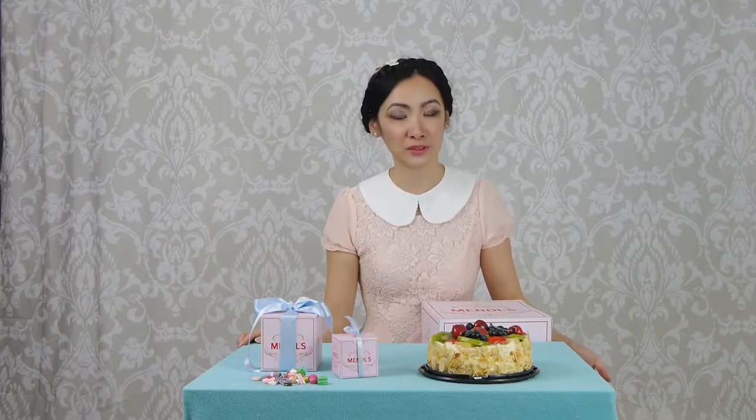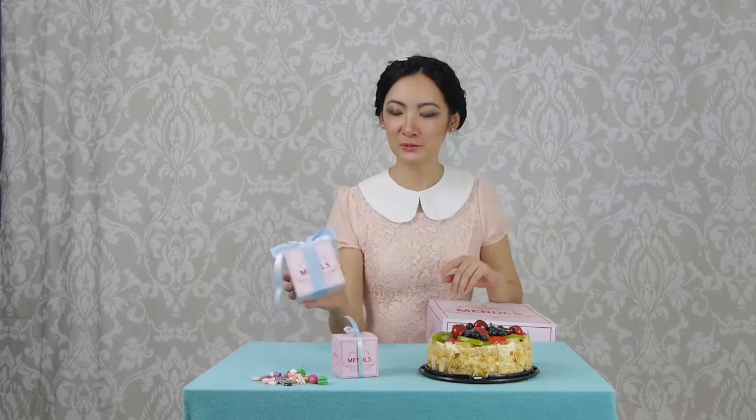I watched this movie, The Grand Budapest Hotel, directed by Wes Anderson. I was just amazed by this movie — it was actually the first Wes Anderson film I ever saw. I was just captivated by his Mendel's patisserie and the beautiful courtesan au chocolat. So what I did was I created these boxes.